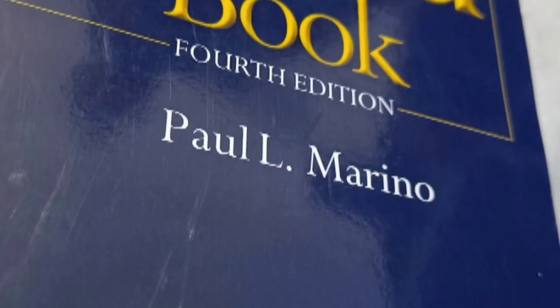Hello everyone, welcome to the Medicos Den. Today's video is going to be a review video on ICU Book 4th edition by Paul L. Marino.